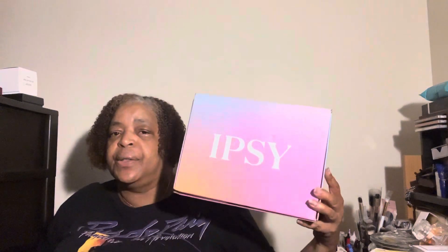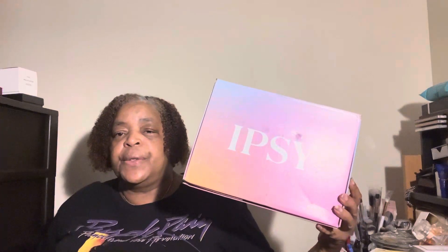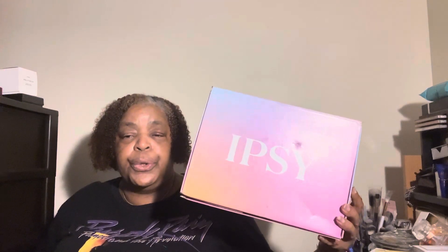Hello everyone, my name is Theressa. Happy Wednesday and welcome back to the channel. Today's video is BoxyCharm powered by Ipsy. This box is $30 a month, free shipping. You get six full-size items inside this box, and three of them you're able to customize while they choose the other three for you.